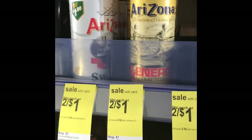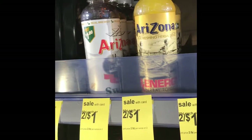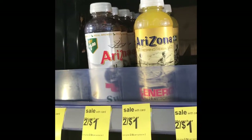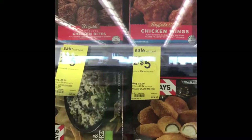The next thing we're going to grab is the Arizona teas. They're on sale two for a dollar, so I'm going to grab about four of them. I have some extra so I just want to make sure we're getting good value.